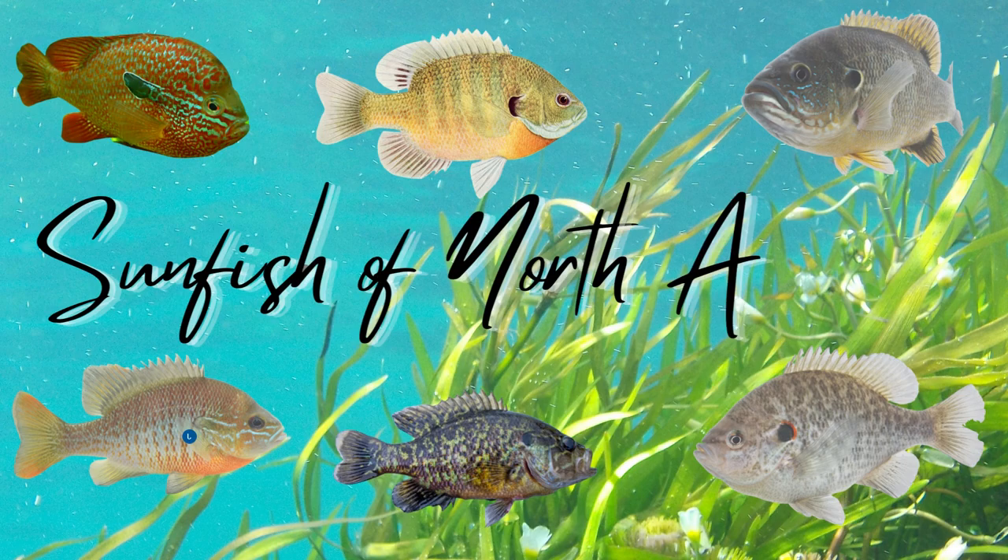There are 13 different subspecies of sunfish in North America. Some get large enough to eat while others are perfect for aquariums. They are a colorful and beautiful fish and are loved by new fishermen and old alike. They are the perfect fish to learn how to fish because of their abundance, fighting abilities, and how they act. These little gems will help build the confidence and skills you need to become a better fisherman.